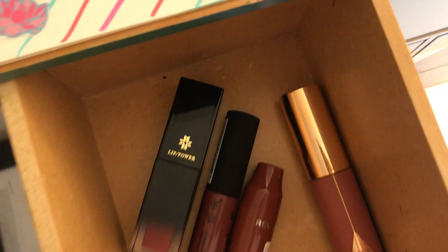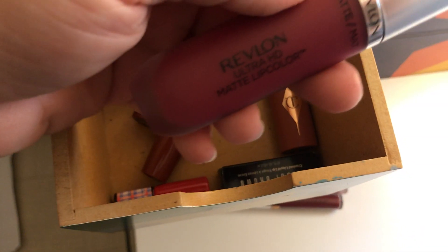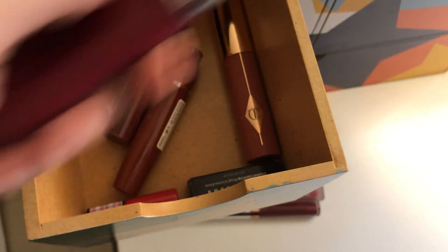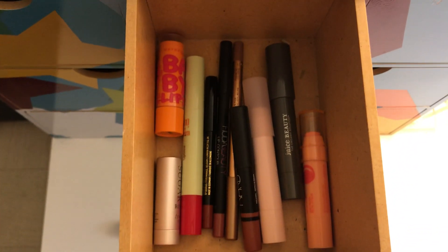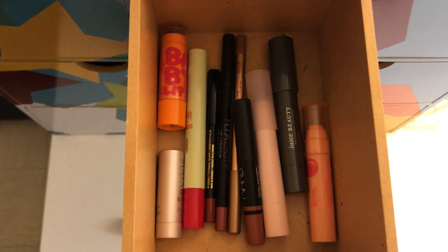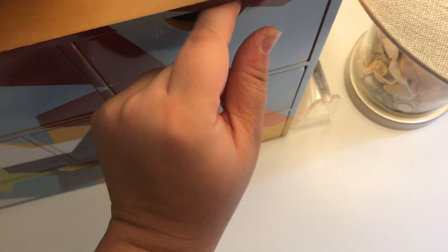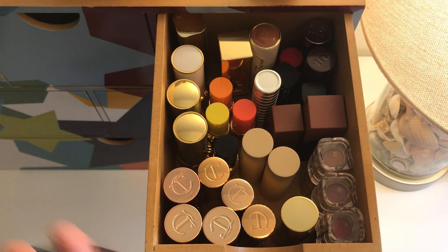I'm definitely keeping the Charlotte Tilbury Tinted Love — that is amazing. I'm getting rid of a Revlon matte lip color; I don't like matte liquid lipsticks and don't know why I have any. There's also some stuff that didn't really fit anywhere else, and an old Fresh lip balm I've had a long time that can go. The bullet traditional lipsticks drawer — none of those are getting decluttered because I use them all and love them all.